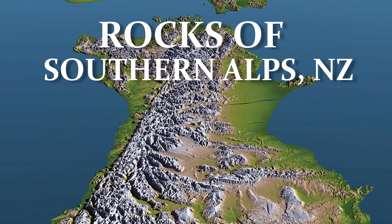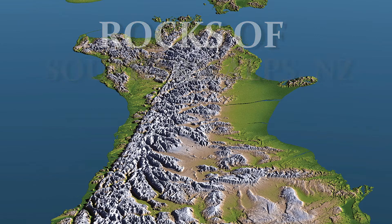Rocks of the Southern Alps of New Zealand — how the Southern Alps of New Zealand are built. Let's use this mountain range as an example to see how mountains are built on our planet. In this video we'll talk about the rocks of the region, where they come from, and how they build the backbone mountain of the Southern Island of New Zealand.